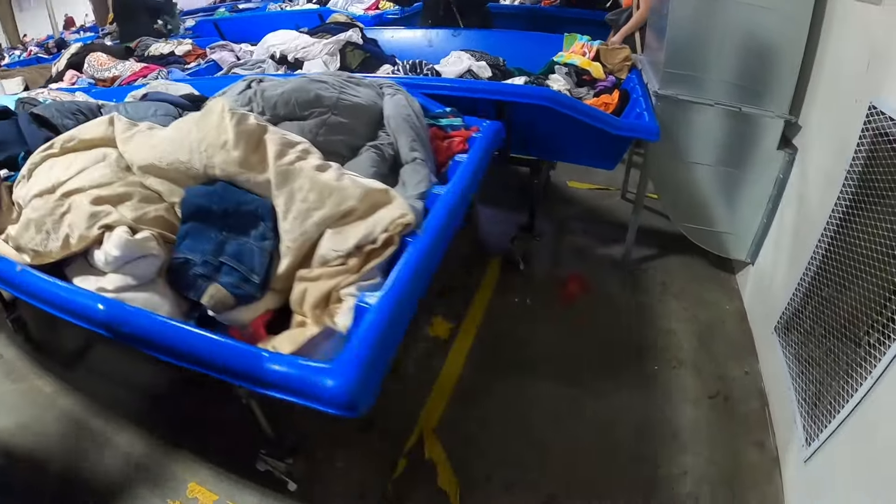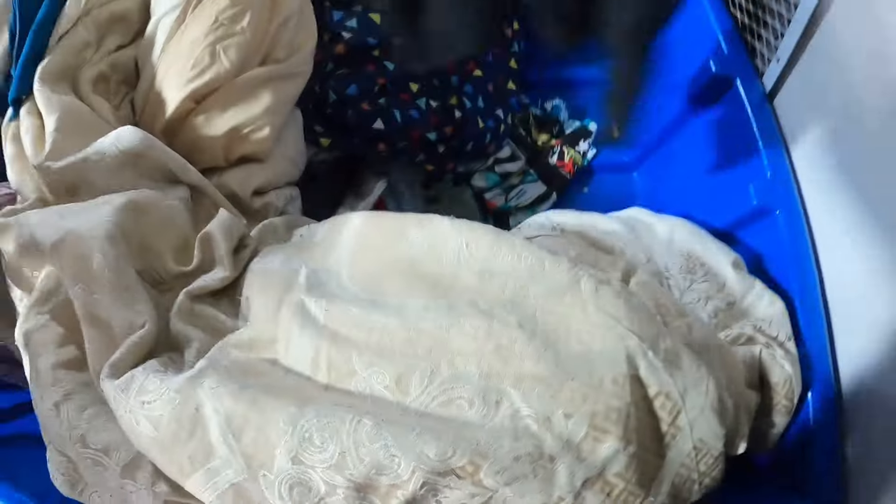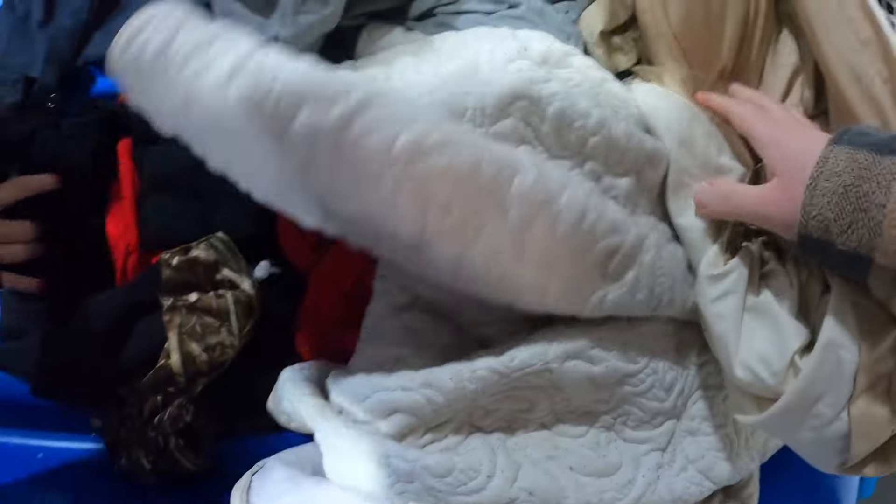As you saw in the beginning of our video, we went to the Goodwill racks. We call the normal Goodwill stores that you'd go to the racks. And then the bins are obviously the outlets, which have bins in them. The racks have racks in them. Pretty straightforward.